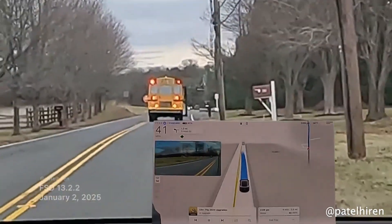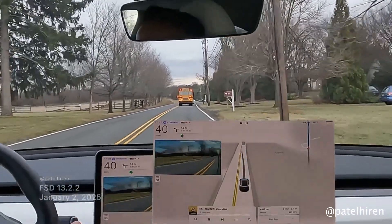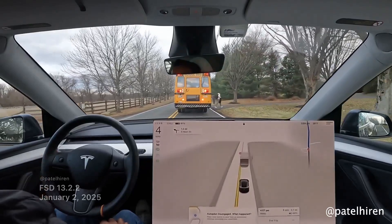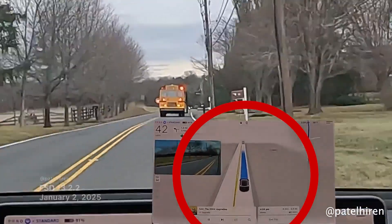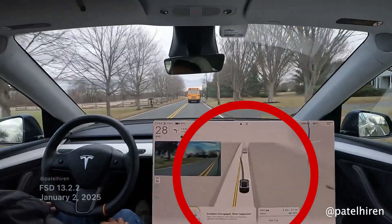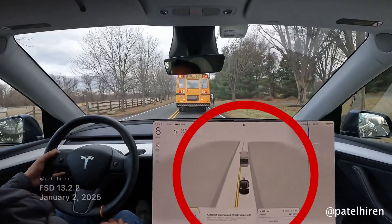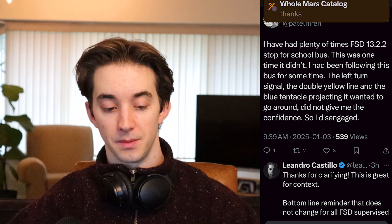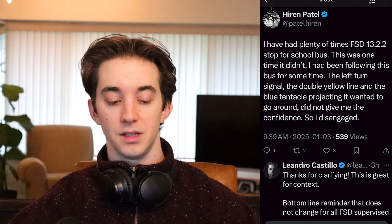Tesla FSD 13.2.2 tries to go around a stopped school bus with the stop lights on. A lot of people in the comments feel he disengaged too early, but if you check the screen visualization you can see that FSD plans to actually go around the bus all the way until the car gets pretty close. The driver — Hiran — said he'd been following this bus for some time, and the left turn signal, the double yellow line, and the blue tentacle projecting it wanted to go around did not give him the confidence, so he disengaged.